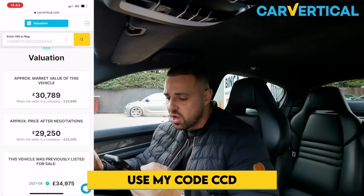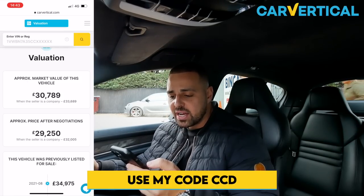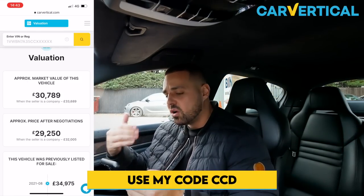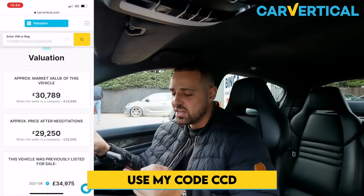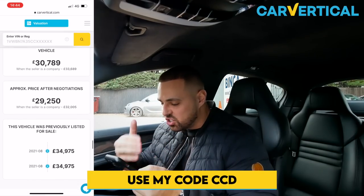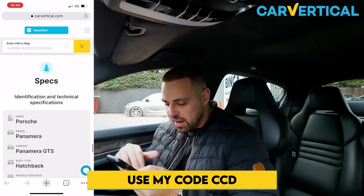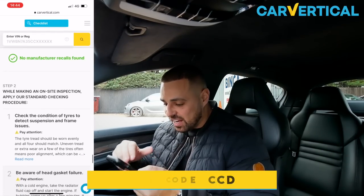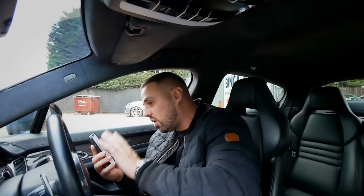The valuation is also a very interesting thing. The approximate market value of this vehicle today is £30,789, and the retail valuation would be £33,689. That'll give you an idea of what it's worth today. That's pretty much an all-in-one check - there is so much to be said for checking cars in detail and so much to be said for the spec of this car. Let's now hit the road.